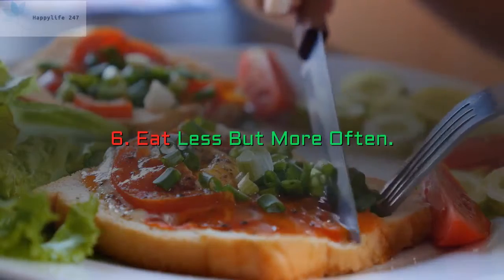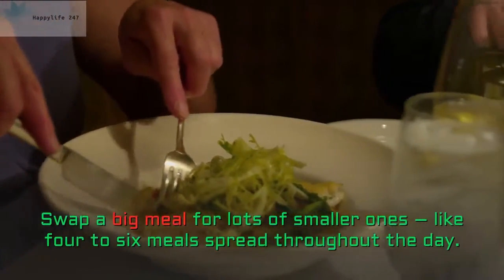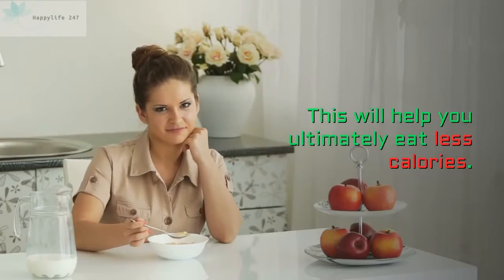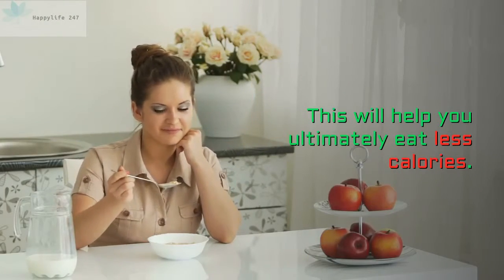6. Eat Less But More Often. Swap a big meal for lots of smaller ones, like 4-6 meals spread throughout the day. This will help you ultimately eat fewer calories.